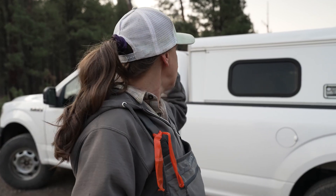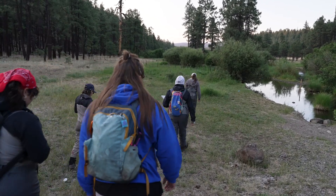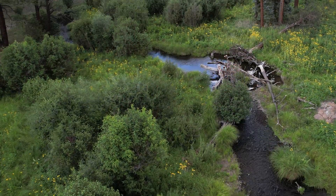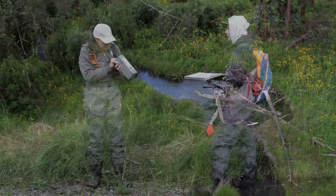We split into two teams — half of them have gone upstream to start at the 200 end, and the other half of us are here and we're going to start at number one. We're going to meet in the middle at 100 and start processing jumpers. We're going to go down to the stream, start opening traps, and figure out what's in them. There will probably be a lot of deer mice and voles.